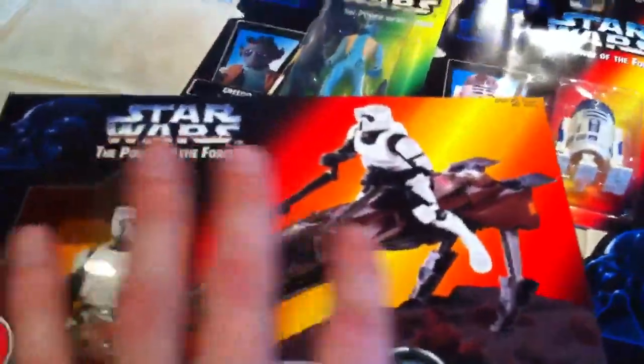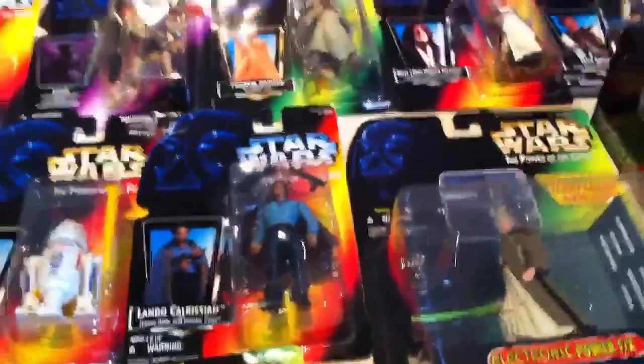I also have the Imperial speeder bike. Now this one's got a little bit worn on the edges, but nothing too bad. The finish on top of the box is really nice.